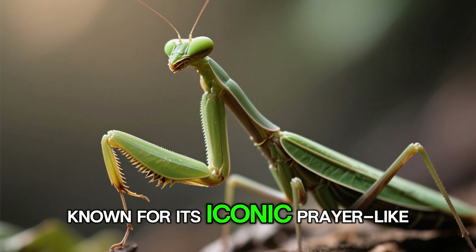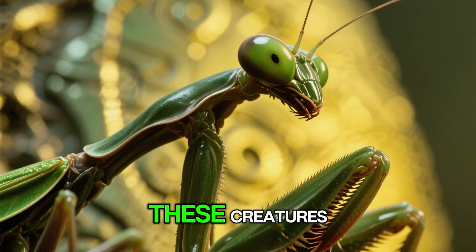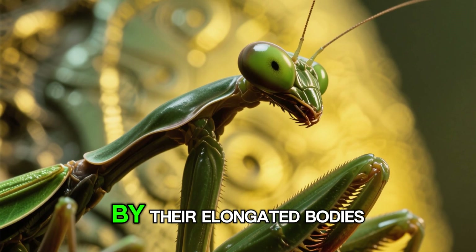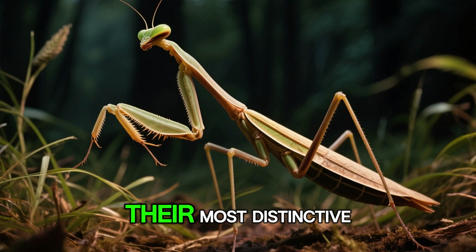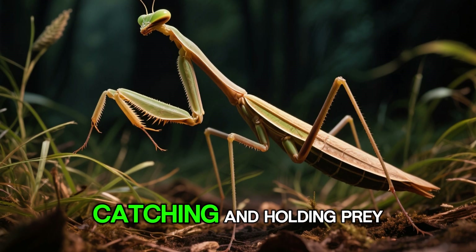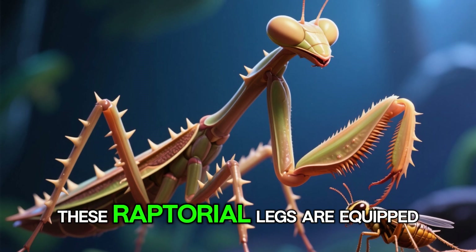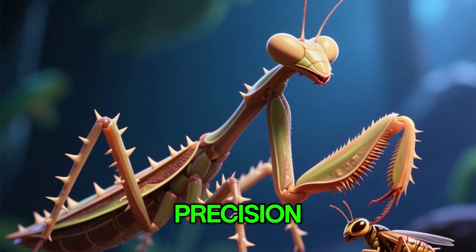The praying mantis, known for its iconic prayer-like stance, is an insect that belongs to the Order Mantodea. These creatures are easily recognizable by their elongated bodies, triangular heads, and large compound eyes. Their most distinctive feature is their powerful front legs, which are adapted for catching and holding prey. These raptorial legs are equipped with sharp spines that allow the mantis to grasp its victims with incredible precision.